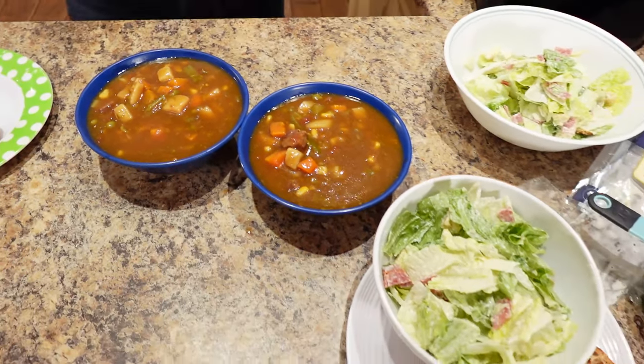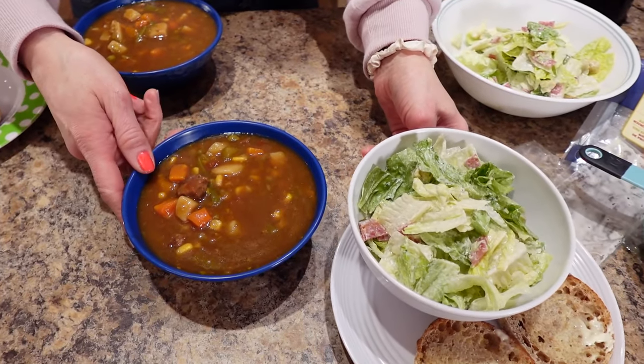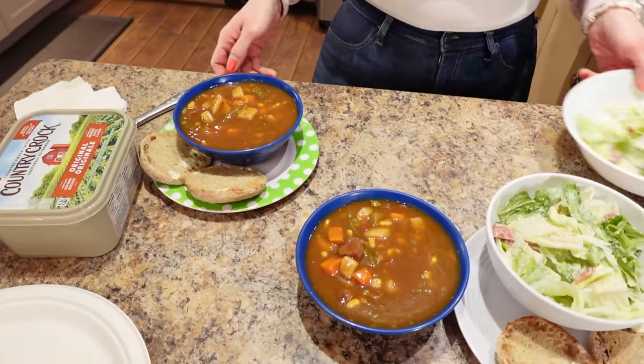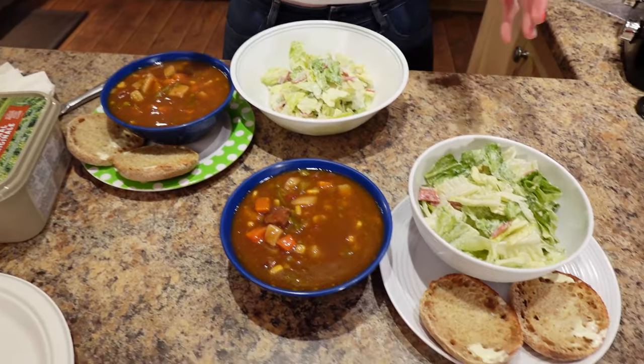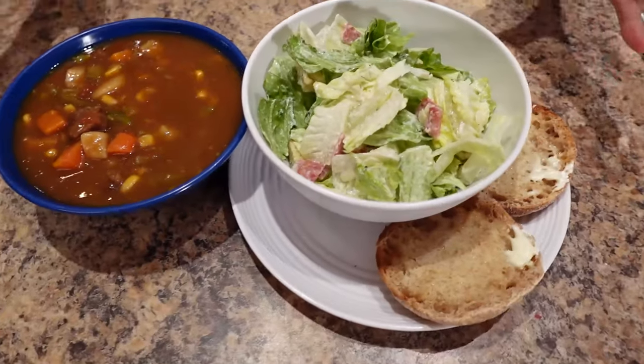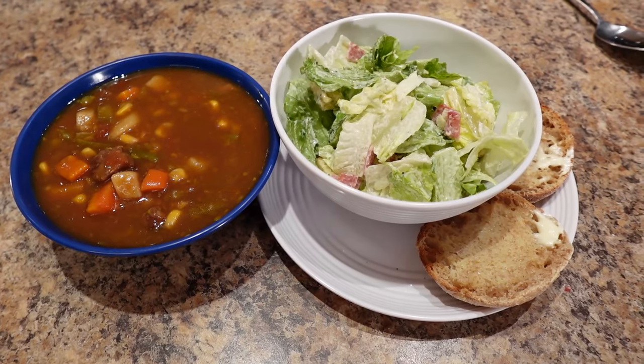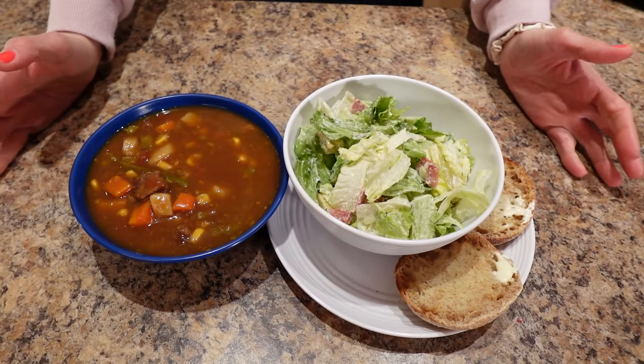We always have to stay on top of it and we like what we eat. Here's Sassy's soup and salad — that's his portion for dinner, and here's mine. Calories for this entire meal — the soup, English muffins, margarine, salad with all the toppings — it's 531 calories, 23 grams of fat, 59 grams of carbs, and 23 grams of protein. That's a feast!